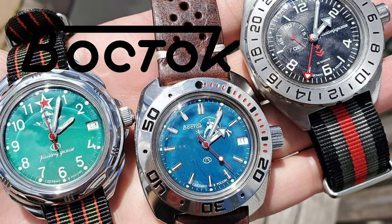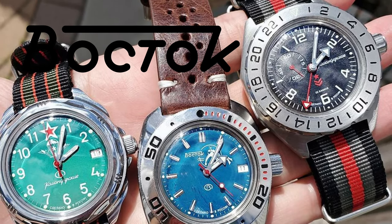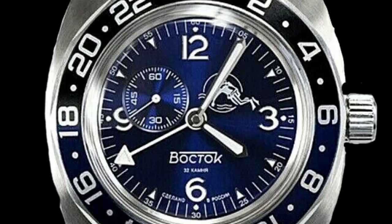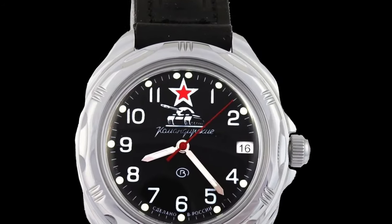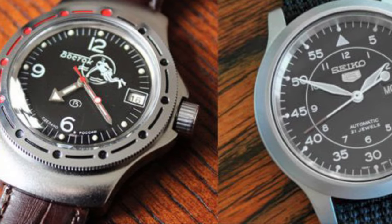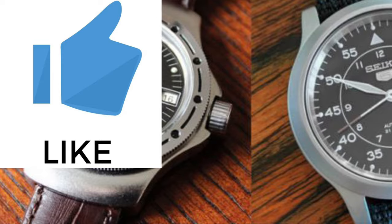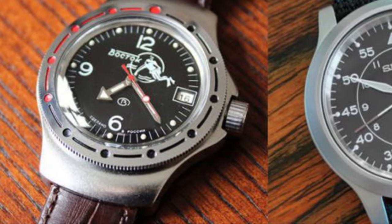In this video, I will provide you with an overview of the infamous Russian watchmaker and a review of their two most popular models, which are the Amphibia and Komandarski. But before we get into that, if you are a huge watch lover and want to see more affordable watch videos, please subscribe to this channel and like the video down below. So without further ado, let's get into it.